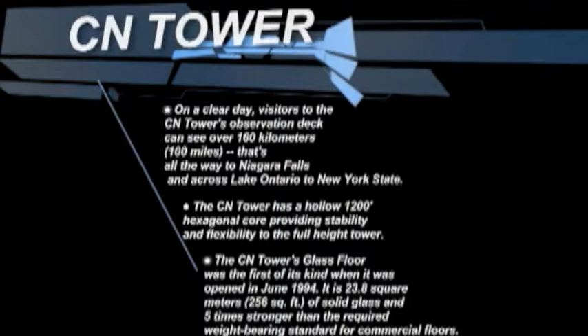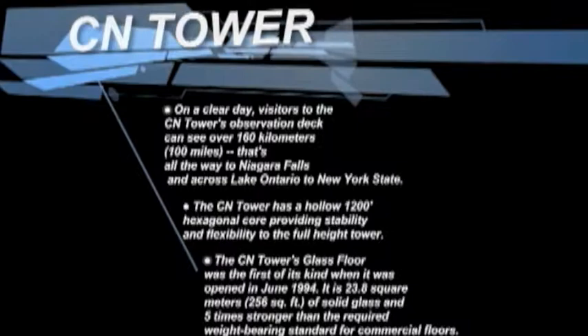On a clear day, visitors to the CN Tower observation deck can see over 160 kilometers — all the way to Niagara Falls and across the lake to New York State. The CN Tower has a hollow 1,200-foot hexagon core providing stability and flexibility to the full tower.